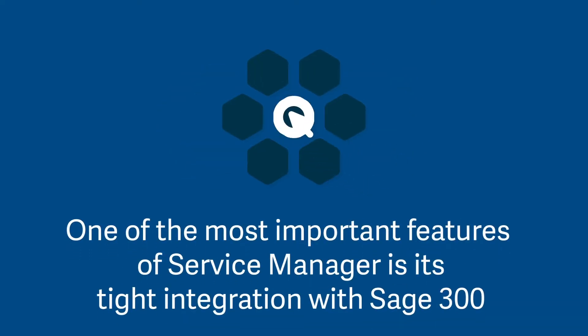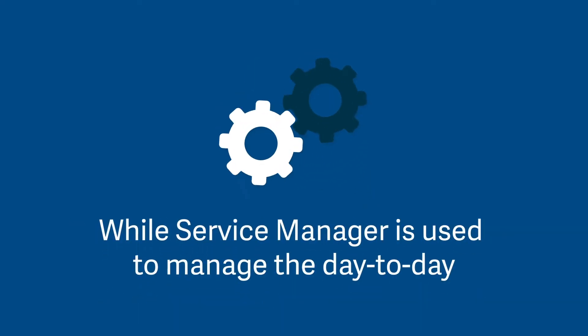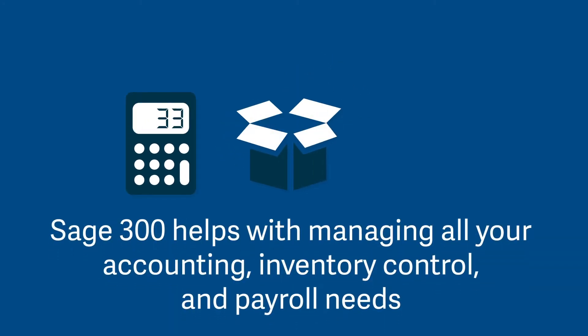One of the most important features of Service Manager is its tight integration with Sage 300. While Service Manager is used to manage the day-to-day, Sage 300 helps with managing all your accounting, inventory control, and payroll needs.